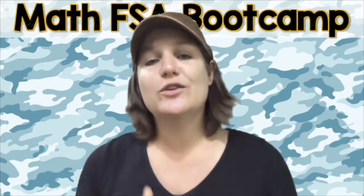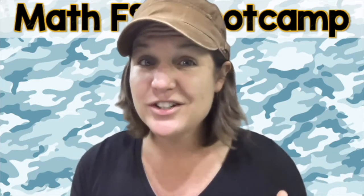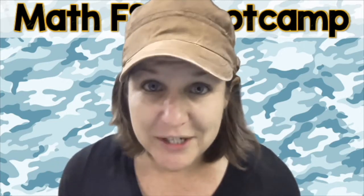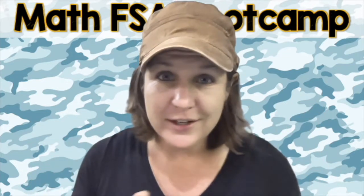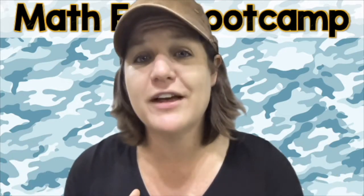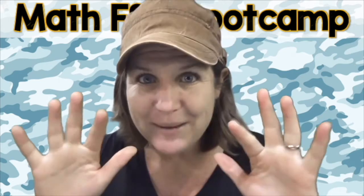Before we go, I just want you to know that you were created for a purpose — I mean that. You are the generation that we've been waiting for. You're going to do big things and shake it up. Watch out world, because we have a whole new generation ready to step it up and make this world a better place. When you have the choice, choose kindness — and you always have that choice. I cannot wait to see you all on the final episode of the Math FSA Boot Camp Series. Bye guys.